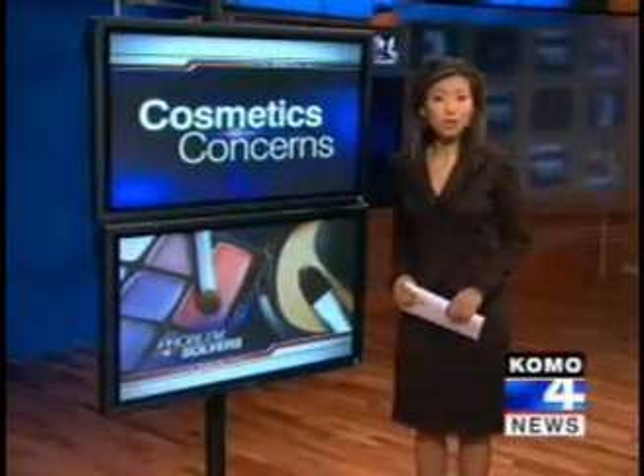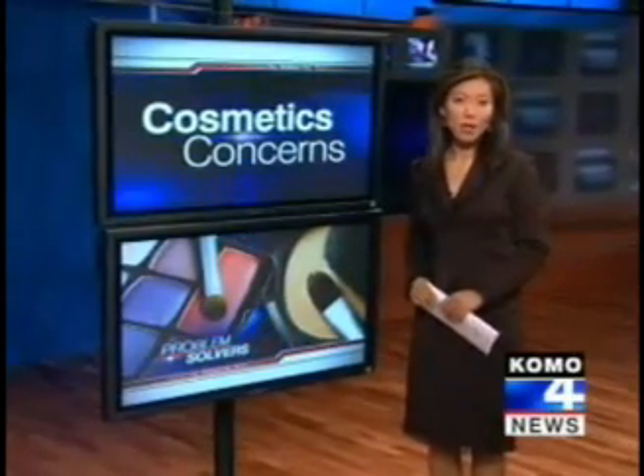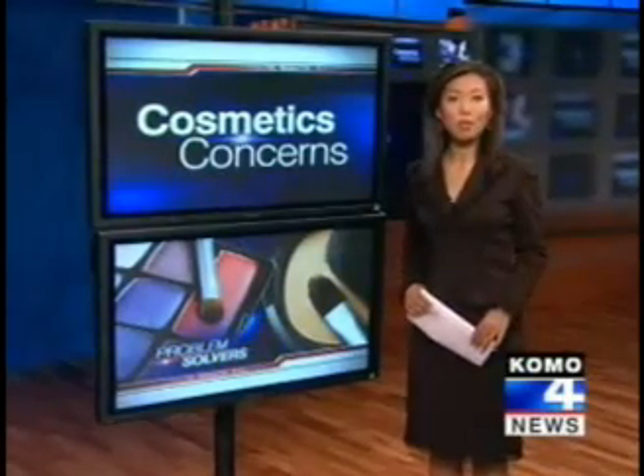When you wash your hair or put on makeup, are you getting a dangerous dose of toxic chemicals in the process? Safety advocates are sounding alarm about potential health risks in thousands of cosmetic ingredients. Come with our problem solver Connie Thompson for a closer look at what the ingredient labels don't tell you.